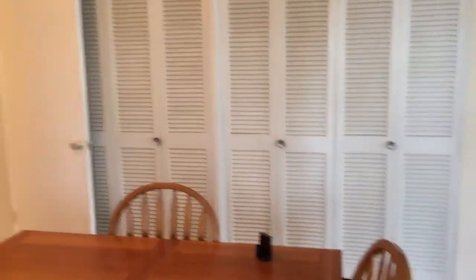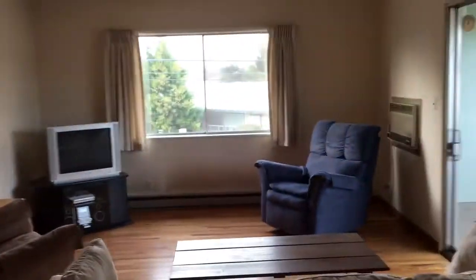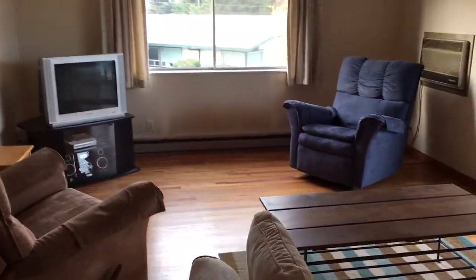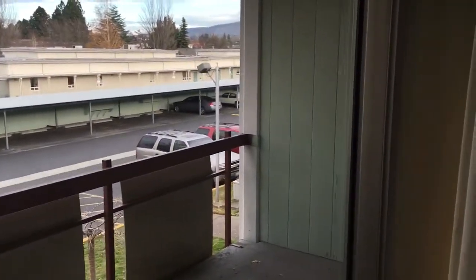We've got wood floors exposed in here. Little dining area. Nice spacious living room. Got a little private deck off of here, looking into the parking lot.